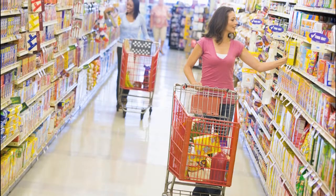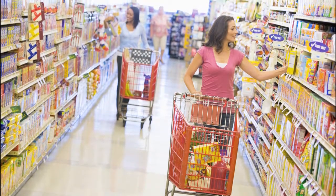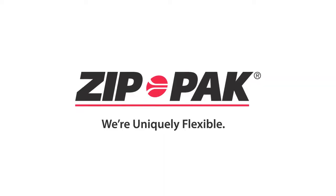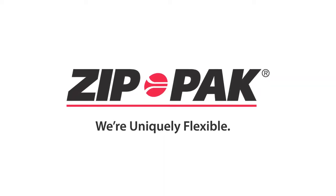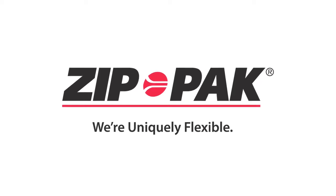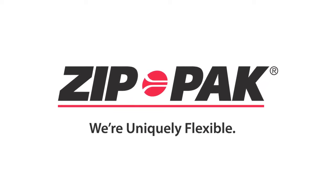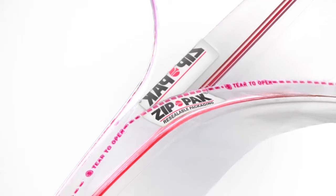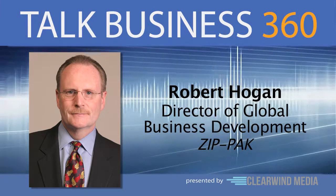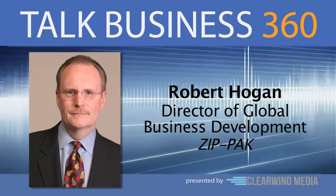Our next guest's product can be found in nearly every aisle of supermarkets and convenience stores worldwide. ZipPak, a division of ITW, is the global leader in developing resealable flexible packaging technologies that preserve product freshness, with many applications in the food service, medical, and industrial sectors. Robert Hogan is Director of Global Business Development for ZipPak, and he joins us now.